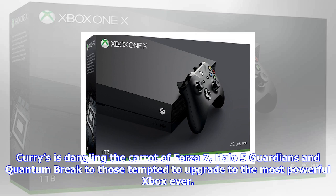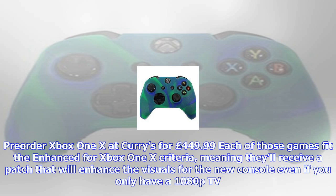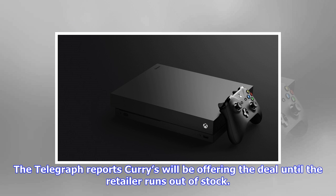Each of those games fit the Enhanced for Xbox One X criteria, meaning they'll receive a patch that will enhance the visuals for the new console, even if you only have a 1080p TV.